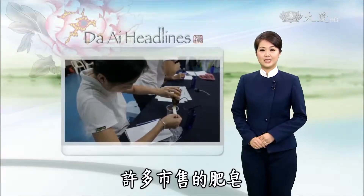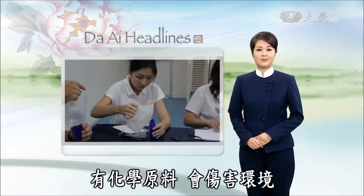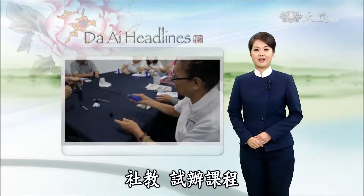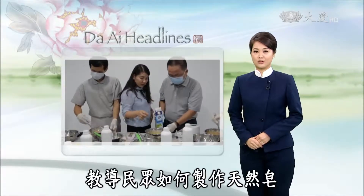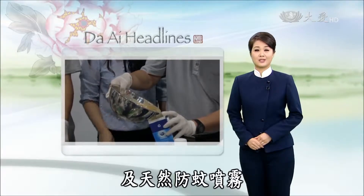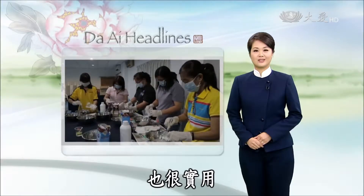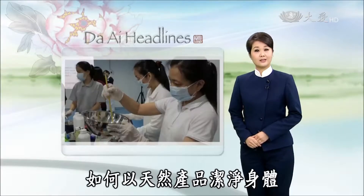Many mass-produced soaps contain ingredients that may harm the environment. Therefore, Tsijimura branch recently held a trial class to teach people ways to make natural soap and insect repellent. The class participants not only find the class interesting, but also very practical, as they learn a greener way to stay clean and safe.